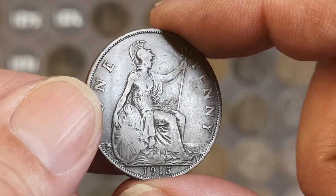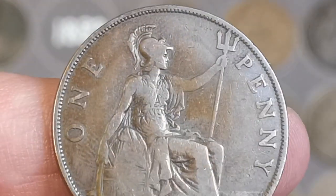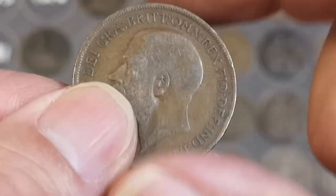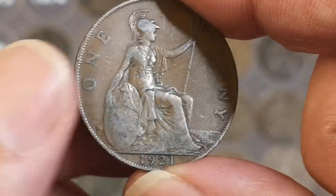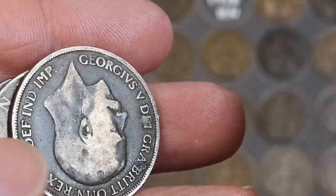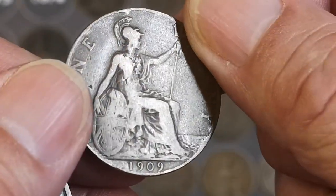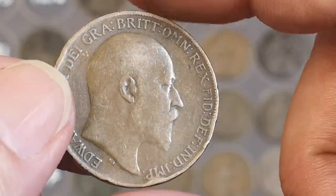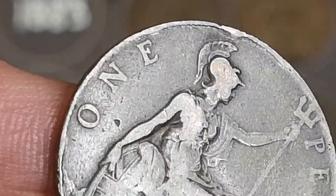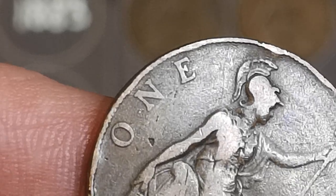1913, George V — I think that's going to be an upgrade. Not a bad condition at all for a 1913, they're usually very worn. Definitely an upgrade, that one. There's a 1921. 1928. The George V, 1917. There's a 1909, Edward VII. For the 1909, you're looking for a little dot after the N. Not got it on that one. They're becoming really collectible — let me go and get one of mine, I'll show you.